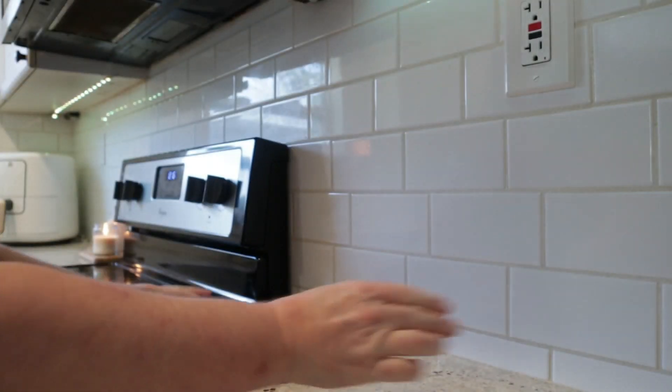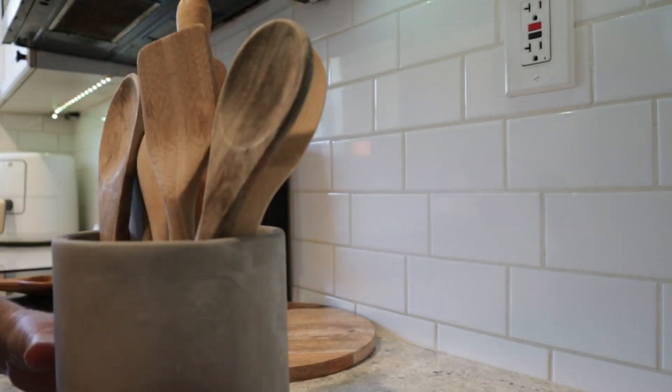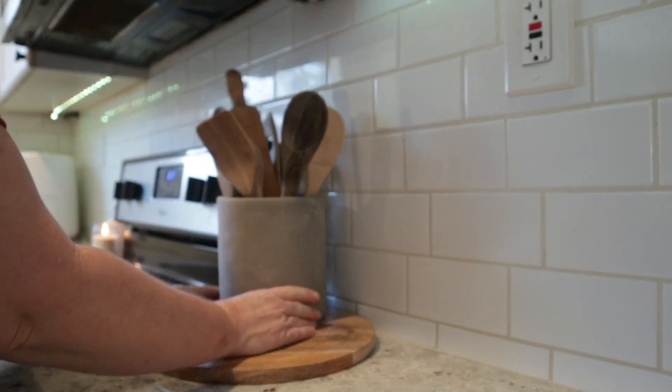To the other side of the stove I'm using the Christmas charcuterie board along with a concrete vessel I picked up at HomeGoods, a glass butter dish, and a simple candlestick.